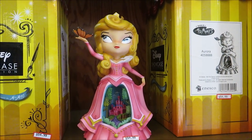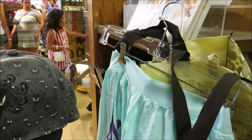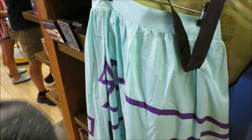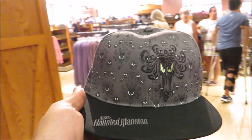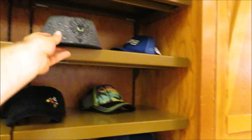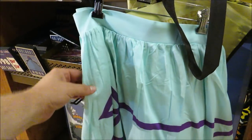I think it's time to cash out. I'm gonna have to put back the Haunted Mansion hat even though I wanted it — someone else will like it since it's the last one. But Yip is getting the teacup skirt!